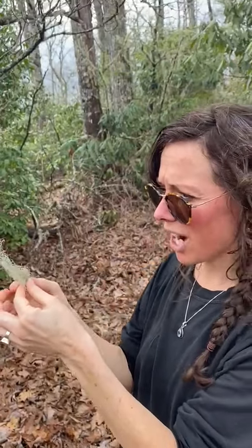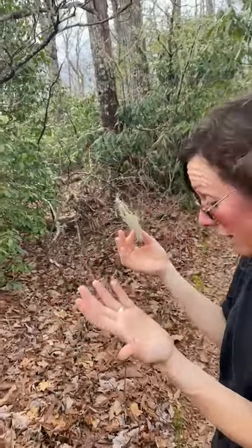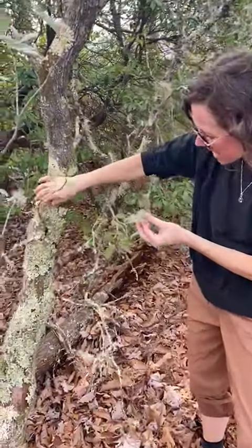It's called Oostnia, and this is it right here. It is lichen, but it's a mixture of algae, fungus, and yeast, and it takes a very long time for it to grow on the trees like this.